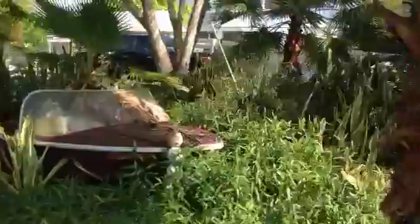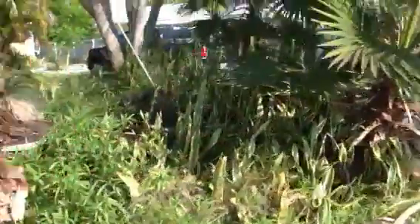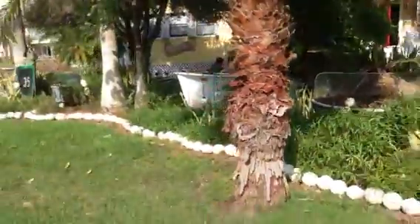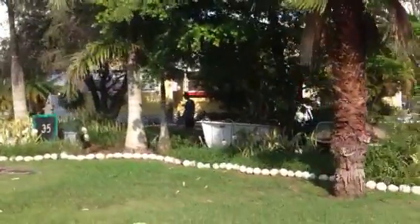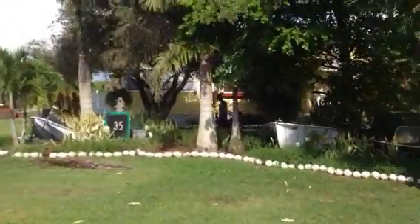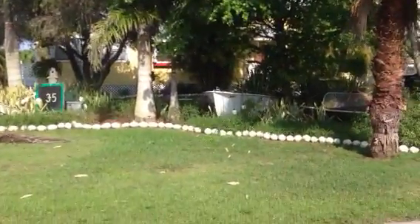I love it. Everglades City did well. And that's it — I'll walk back, do a quick pan back this way of the property. Everglades City. Paradise.